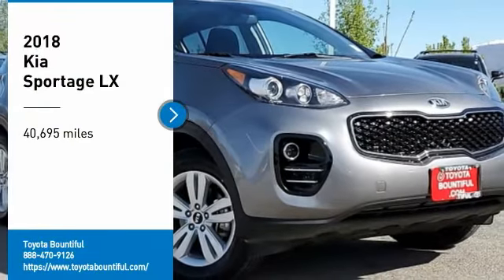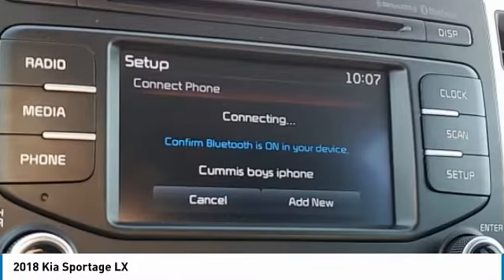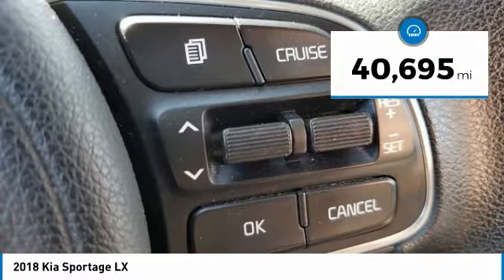Take a ride in the 2018 Sportage. With its sleek and stylish exterior and its roomy feature-laden interior, the Sportage both looks good and performs well on the road. This vehicle has less than 45,000 miles.